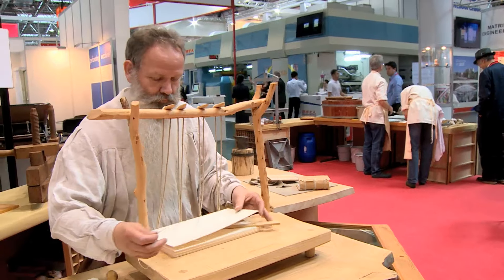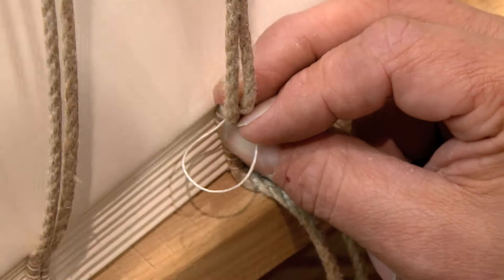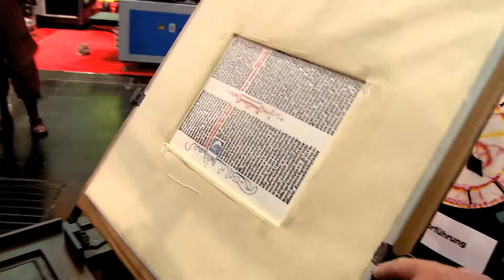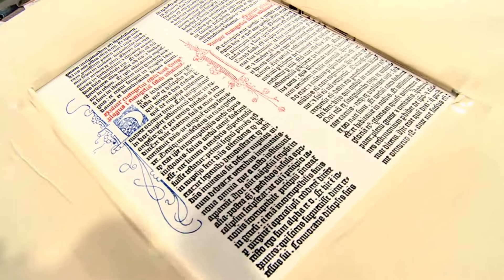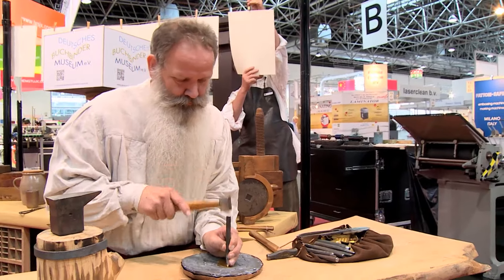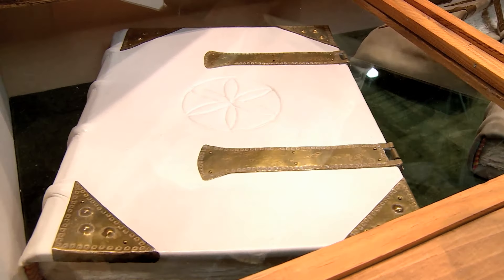From paper production to the printing press to bound books, the effort to produce a book was immense. For comparison, Johannes Gutenberg, the inventor of printing, needed all of three years to print 180 editions of the Bible. Today, a less laborious copy is comparatively cheap, but an order of this size still costs around 1,600 Euros.